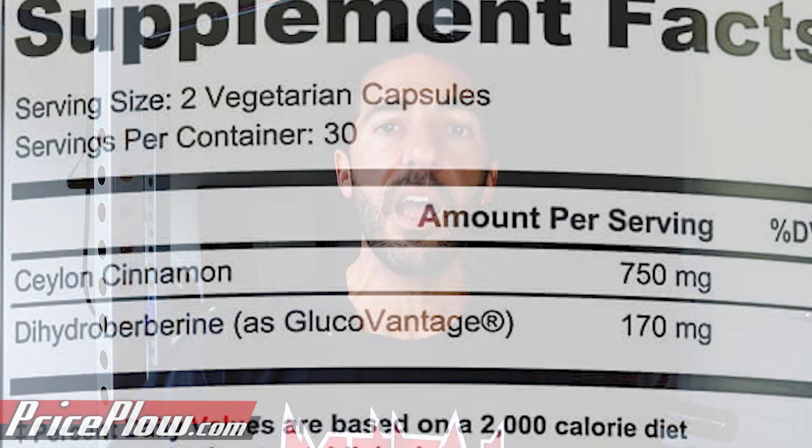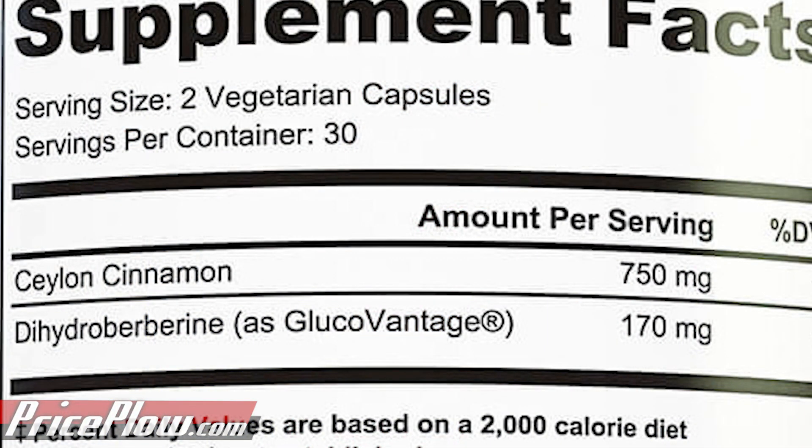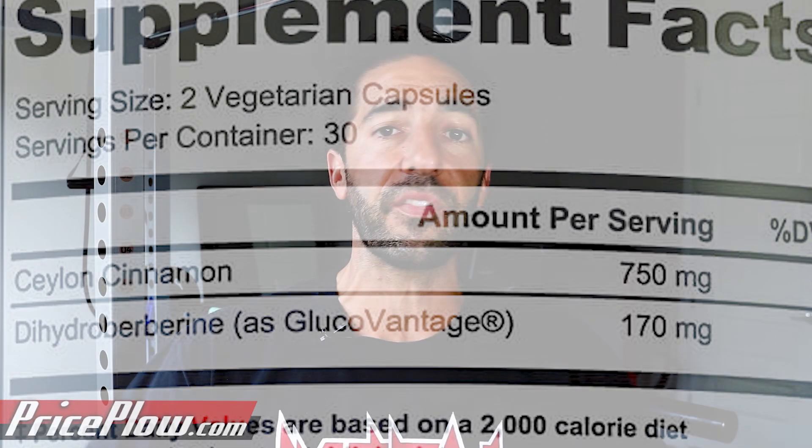Today we're going to focus in on the GlucoVantaged dihydroberberine because I just love this stuff. I've tested this in my blood work and it has basically never failed me. And I love the way that they're dosing this here with Cutler Transfer.